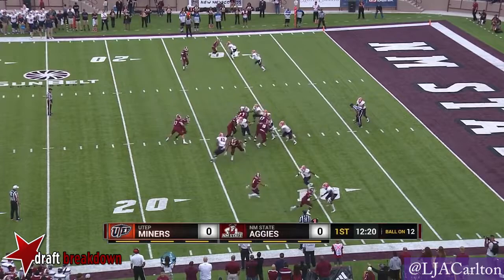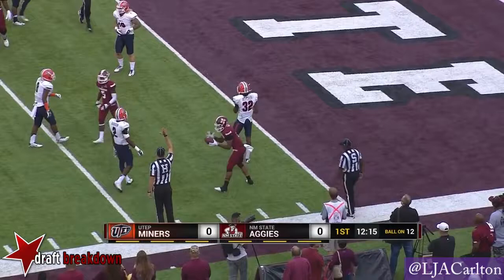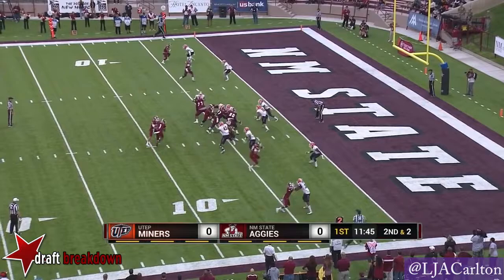That's Larry Rose. Larry Rose tripped up at the last minute. He's going to get a first down at the three. That's Rose again. Touchdown, New Mexico State.